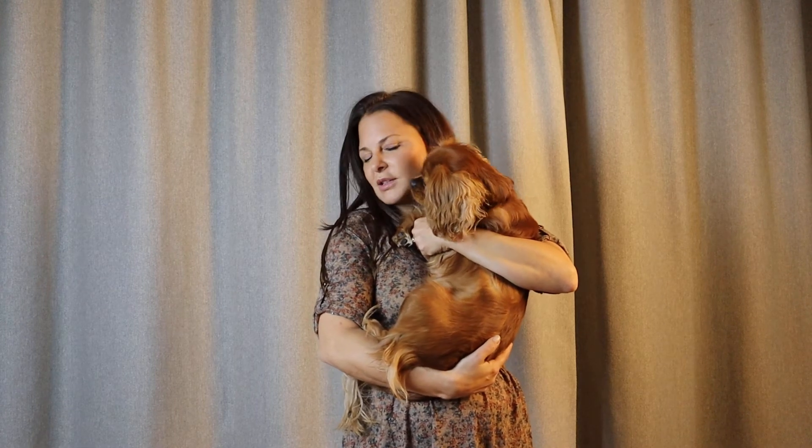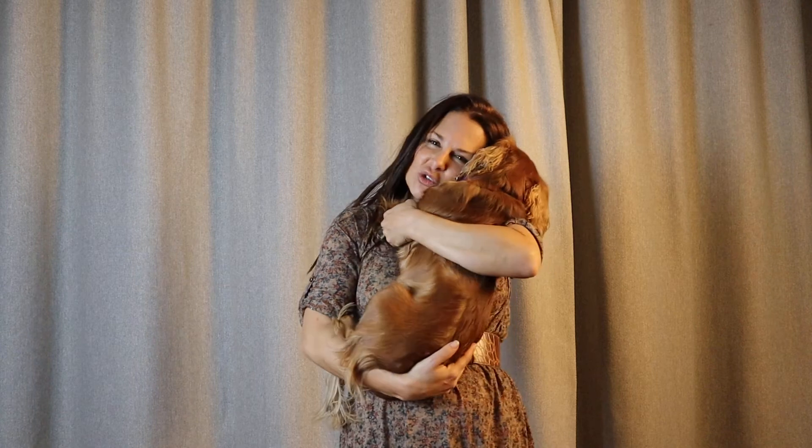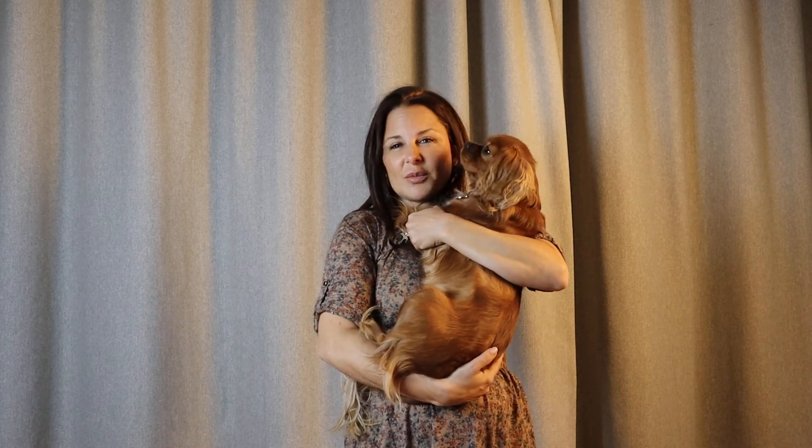I'm going to talk about cortisol and yoga, and why am I holding my dog? Well, cortisol is our major stress hormone, and she is like my stress relief. So I imagine that she, not only yoga, is helping to reduce my cortisol levels.